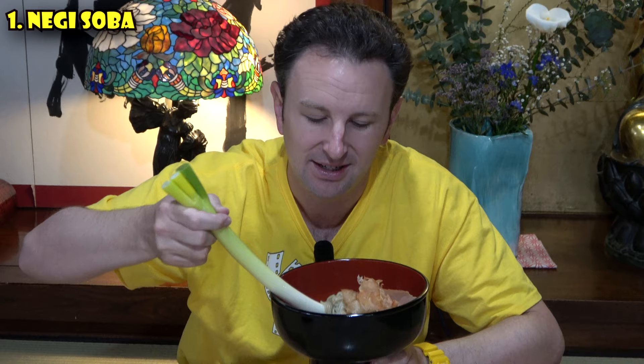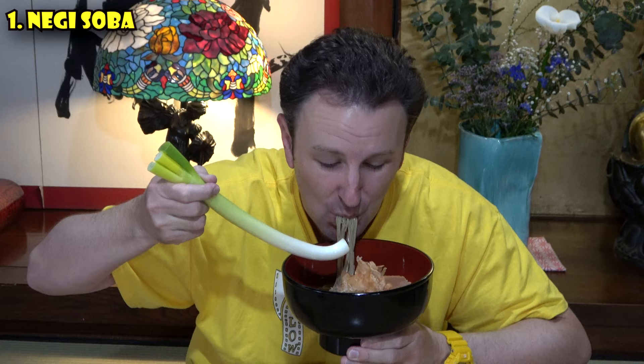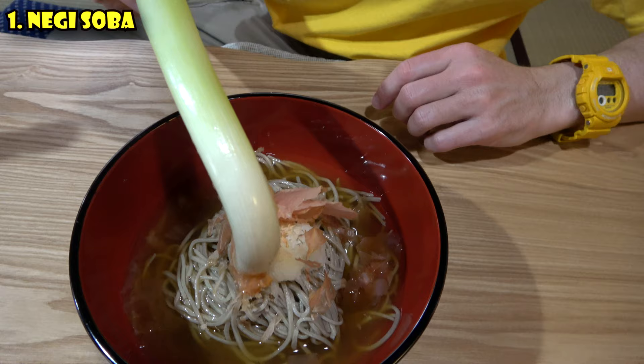What's also special about this soba is it's not hot — it's served cold. As you eat it, you eat the soba a little bit and you slice it. You bite the leek, or the negi. The soba has a mild taste, but the negi has a spicy taste, so you get mild and spicy all together. It's also got daikon radish and bonito flakes. Before you eat, you're supposed to stir it up.